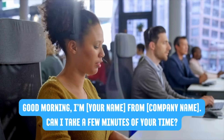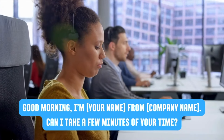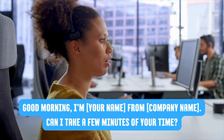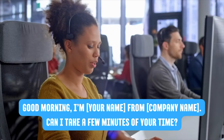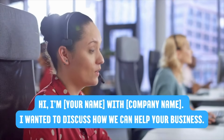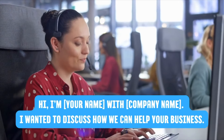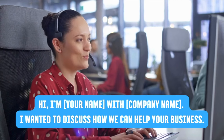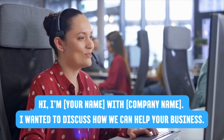'Good morning, I'm Jer from Learning English Pro. Can I take a few minutes of your time?' / 'Hi, I'm Jer with Learning English Pro. I wanted to discuss how we can help your business.' These phrases give you a variety of professional ways to open a cold call and introduce yourself and your company.